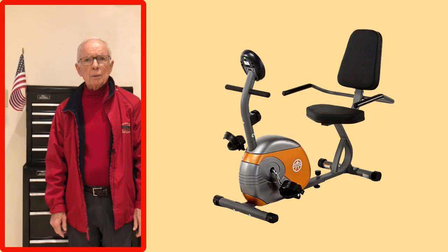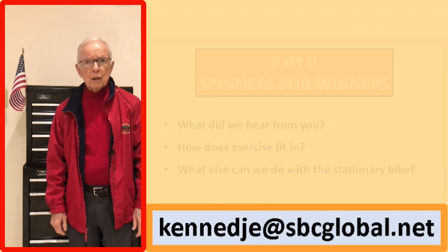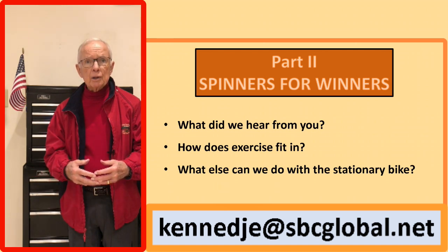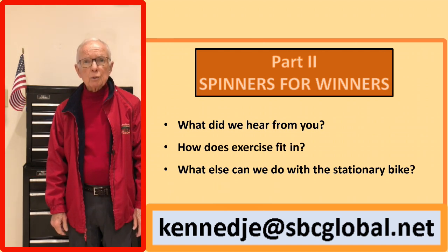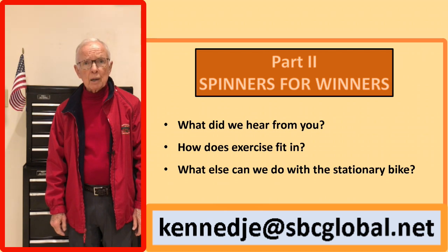If you decide the stationary bike might work for you, I encourage you to give it a try. If you have some experiences or design ideas you'd like to share, please send them to us and we'll share them with the group in part two of Spinners for Winners. Also in part two we'll talk about exercise and how it dovetails with rhythmic music to reduce the symptoms of Parkinson's disease. We'll also talk about what else we can do with the stationary bike to help us. Thanks for watching and we hope to see you again in part two.